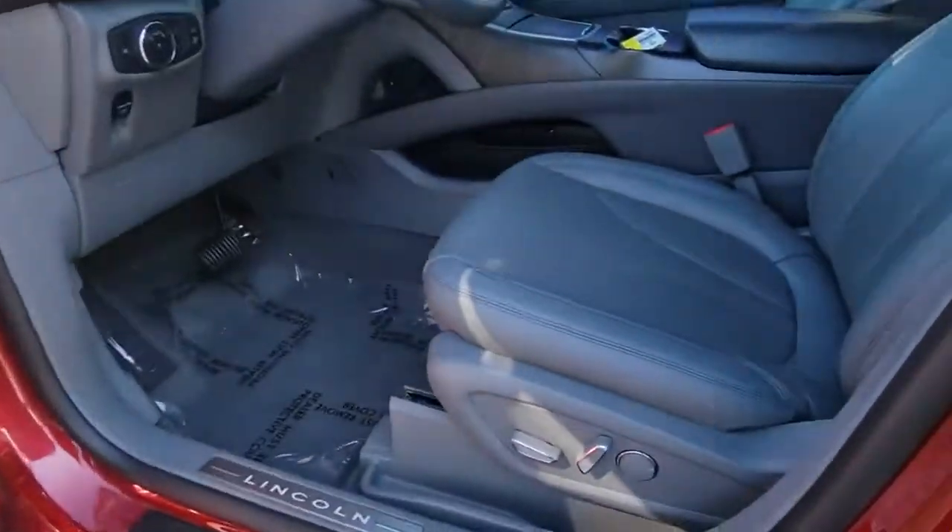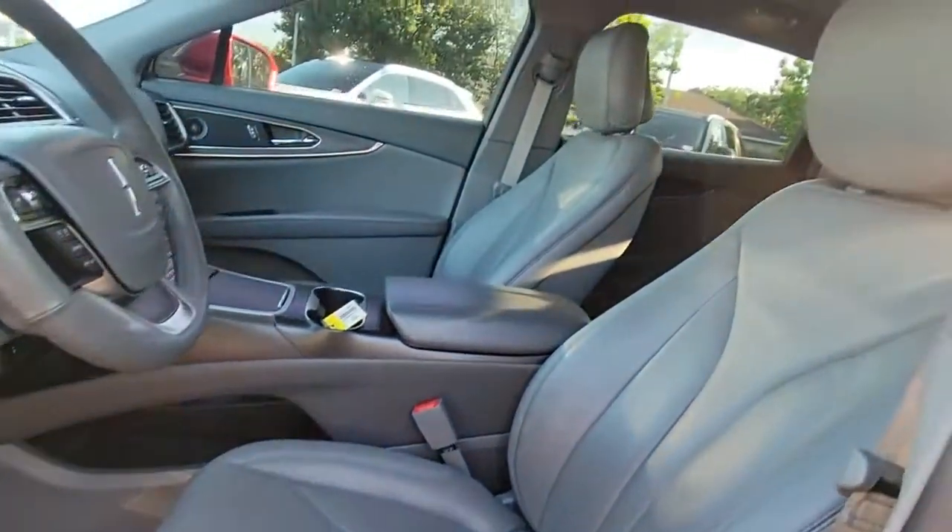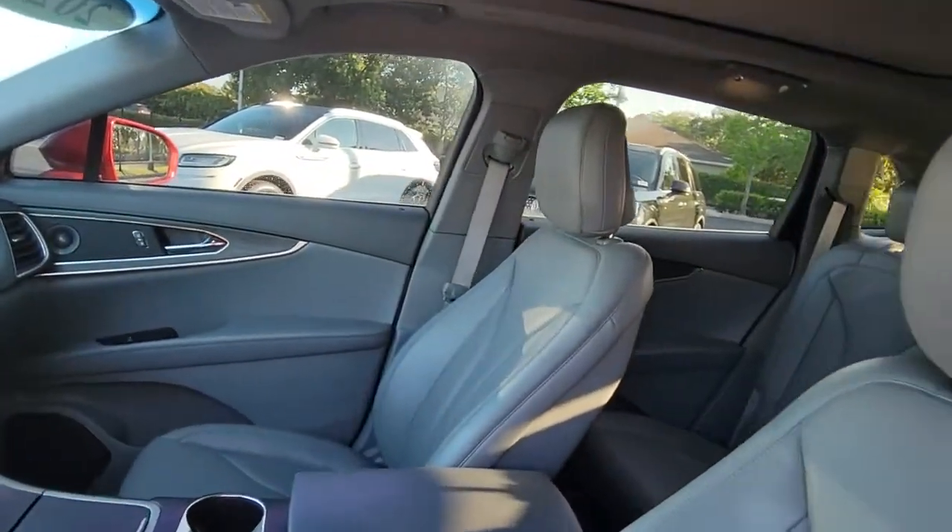Get into this stylish Nautilus and indulge yourself in the luxury you deserve. Come in for a fun and easy test drive. Our team will make it the best part of your day.